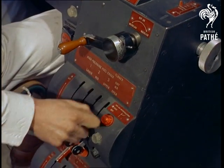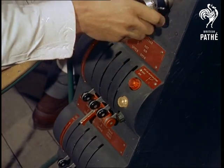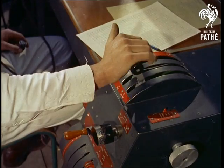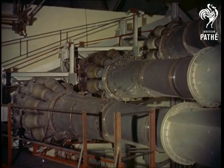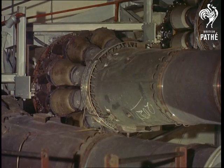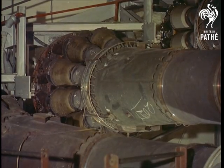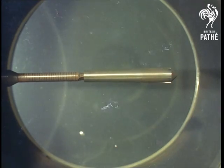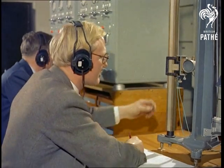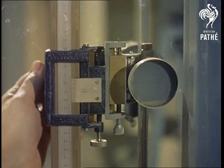In the high-speed tunnel, air is sucked past the model by the ghost engines acting as induction pumps. As the speed of sound, Mach 1, is approached, the tunnel shockwave is building up. The marked meter gauge measures speeds which make the sound barrier seem like ancient history.